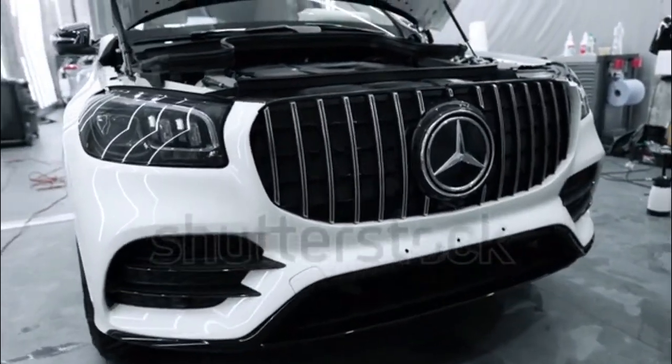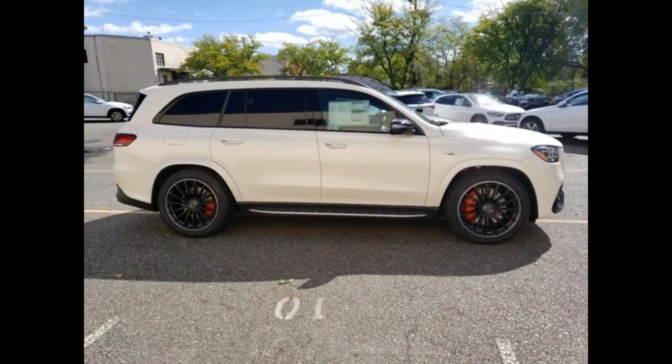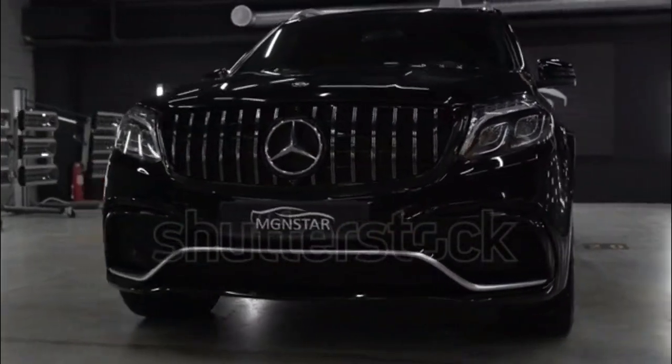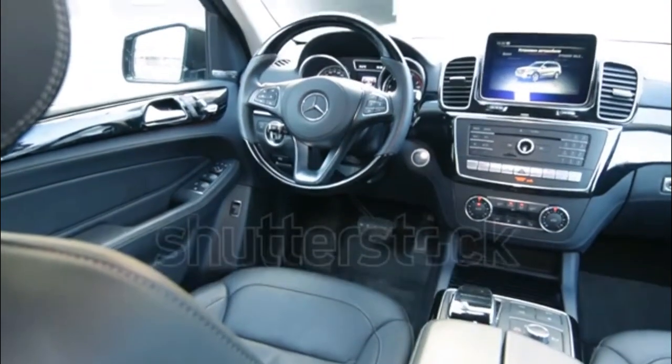Mercedes-Benz GLS-Class Expert Review. The three-row GLS-Class is Mercedes' largest SUV, bigger dimensionally than the much pricier G-Class and providing more seating capacity. The model began life as the GL-Class in 2006 and became the GLS midway through its second generation for the 2016 model year.